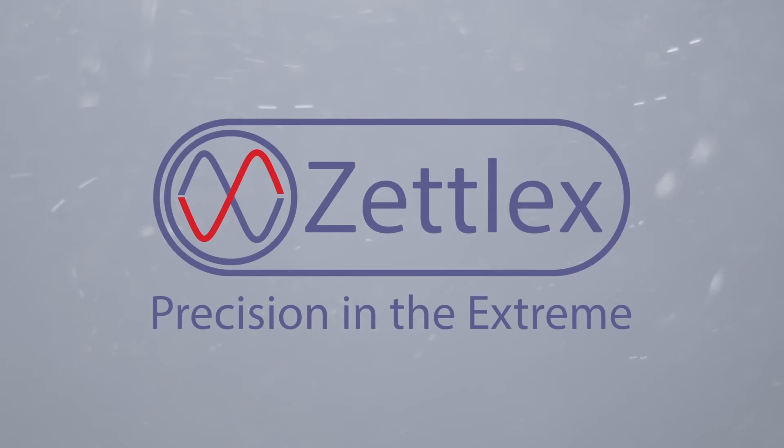Zetlex is a high tech company with old fashioned values: honesty, fair prices and great customer service.